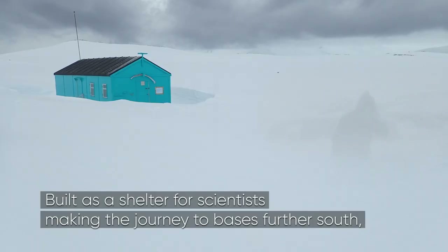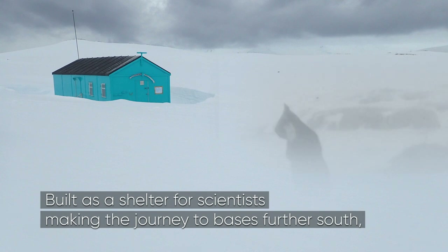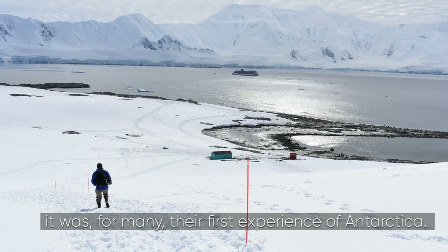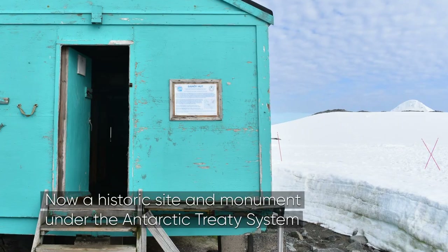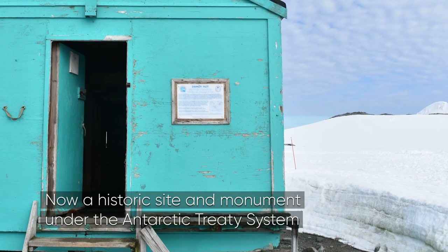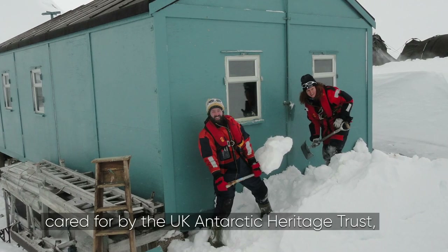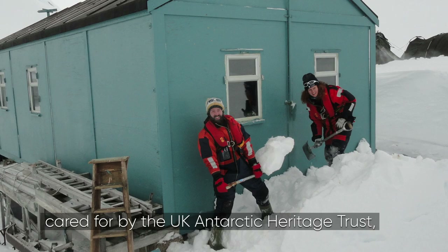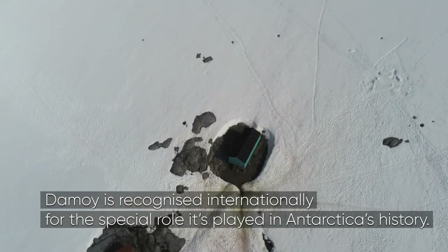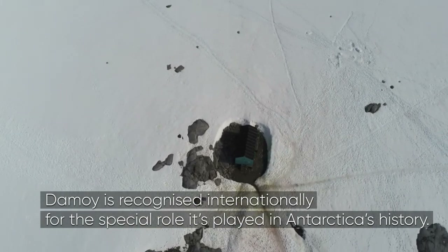Built as a shelter for scientists making the journey to bases further south, it was for many their first experience of Antarctica. Now a historic site and monument under the Antarctic Treaty System, cared for by the UK Antarctic Heritage Trust, Des Moines is recognised internationally for the special role it's played in Antarctica's history.